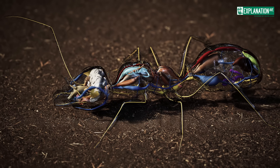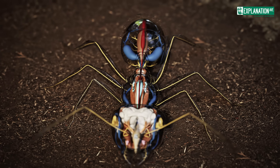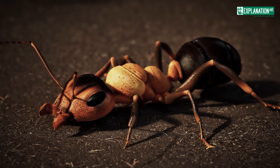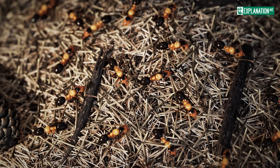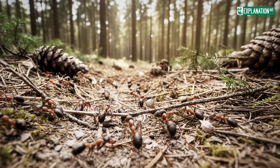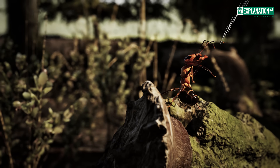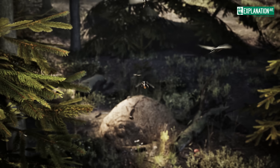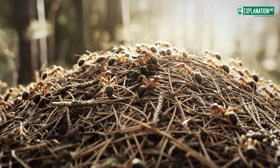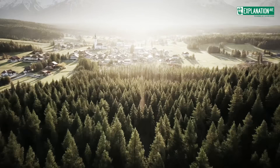The world of ants reveals the complexity and efficiency of nature on a small scale. Their sophisticated anatomy and highly organized social structures make ants masters of adaptation and cooperation. Their ability to act collectively while utilizing individual strengths has made them one of the most successful life forms on our planet. Exploring their lives shows us how even the smallest organisms can achieve impressive feats. I hope this 3D explanatory film has given you an exciting glimpse into the world of these amazing insects. Thank you for watching, and perhaps you'll view the next anthill with slightly different eyes.